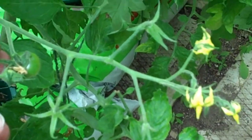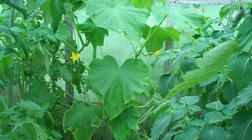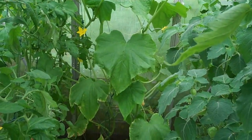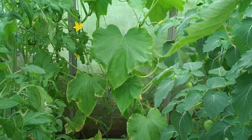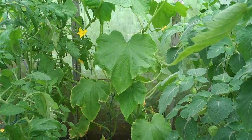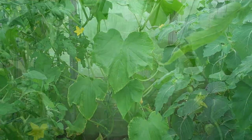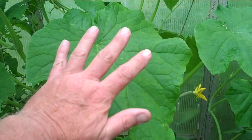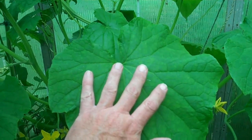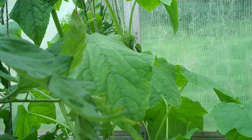This is the greenhouse cucumber variety Carmen, which started blooming earlier in the week. It has a number of small cucumbers on it. I want to put my hand in front of one of those leaves to give you an idea of the size — they look more like squash leaves to me than cucumber leaves. They're huge. They are very big and this thing seems to be growing about a foot every two or three days. It's already reached pretty much to the top of the greenhouse.